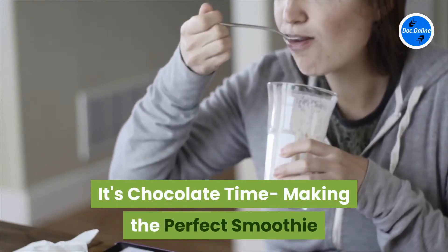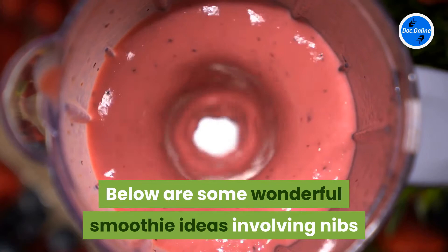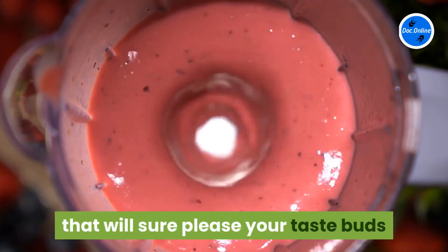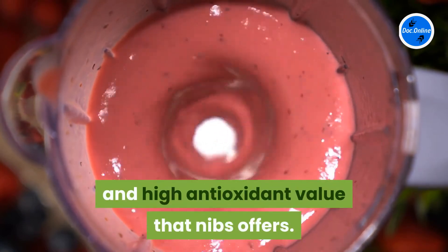It's chocolate time — making the perfect smoothie. Below are some wonderful smoothie ideas involving nibs that will sure please your taste buds and allow you to get the health benefits and high antioxidant value that nibs offer.